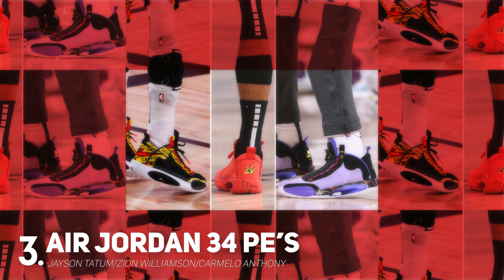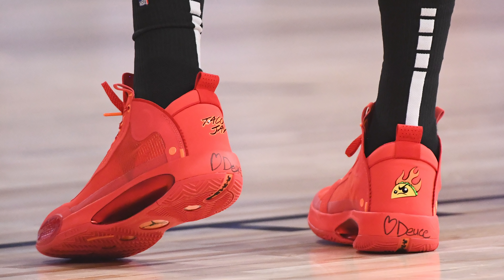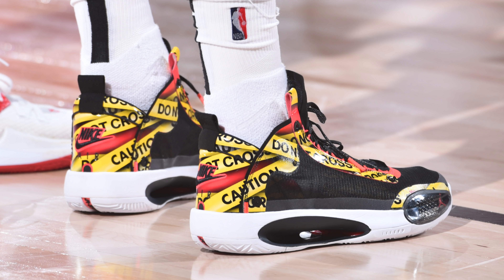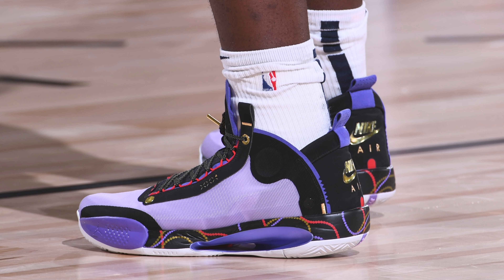At number three, we have a three-way battle of the Air Jordan 34. Jayson Tatum wore a monochromatic taco PE with an all-red color scheme and a very notable taco logo on the back of the heel. Carmelo Anthony wore a caution tape colorway in a cleaner red, black, and white color scheme. And Zion Williamson wore a Mardi Gras-inspired PE complete with a Mardi Gras beads graphic on the midsole alongside a purple, black, and metallic gold color scheme. Personally I'm leaning toward JT's clean taco PE, but you really can't go wrong with any of them.